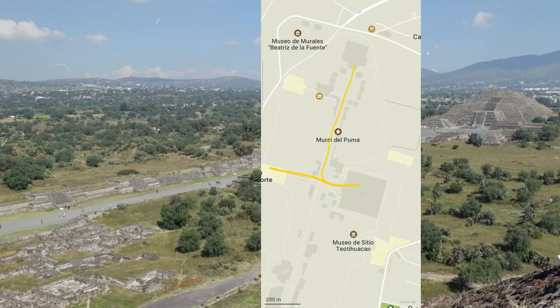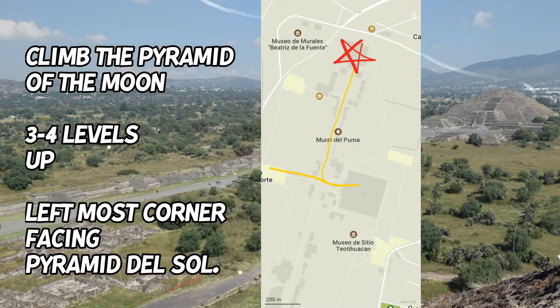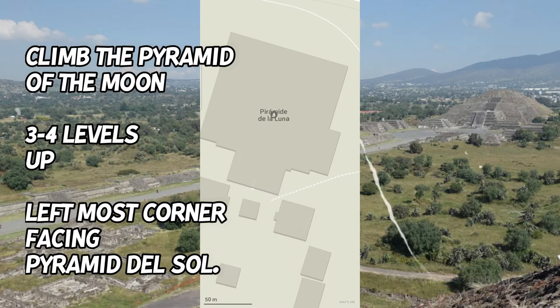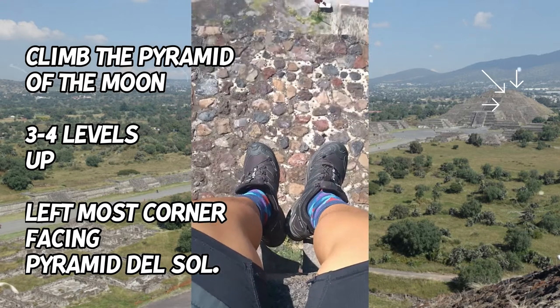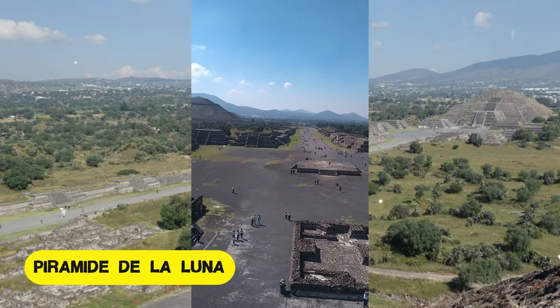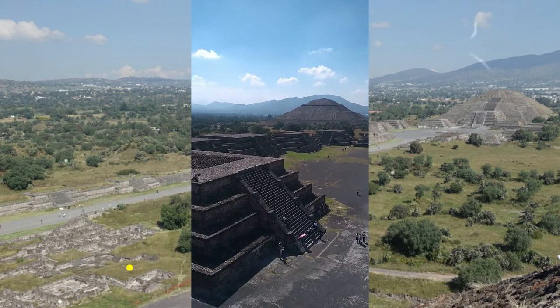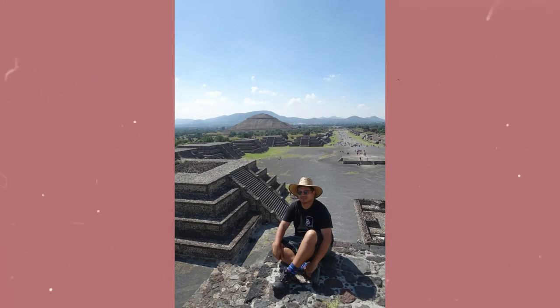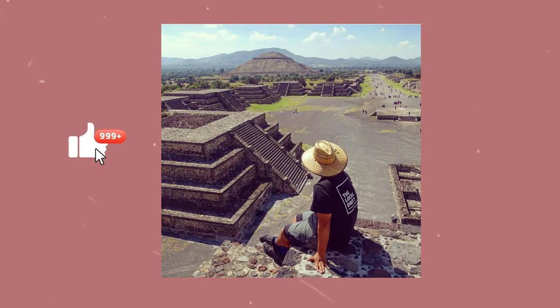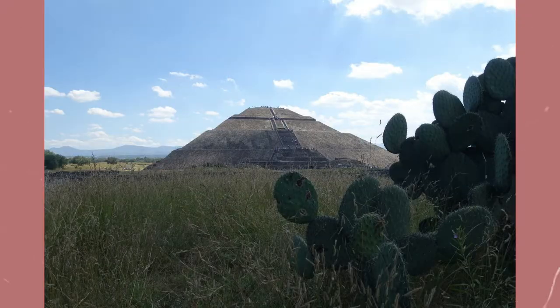But the view at the top will definitely be worth it. After the Pyramid del Sol, you can proceed to the Pyramid del Luna, or the Pyramid of the Moon. This is where the Instagram-worthy shot will be — specifically in this part. It can get crowded, so you need some patience. But once you get that spot and the perfect timing, you can have the best shot, worthy for Instagram likes.